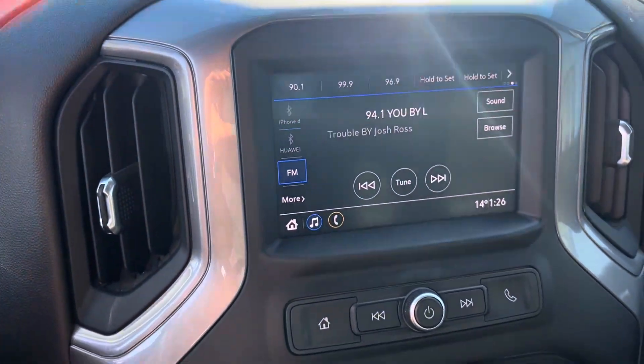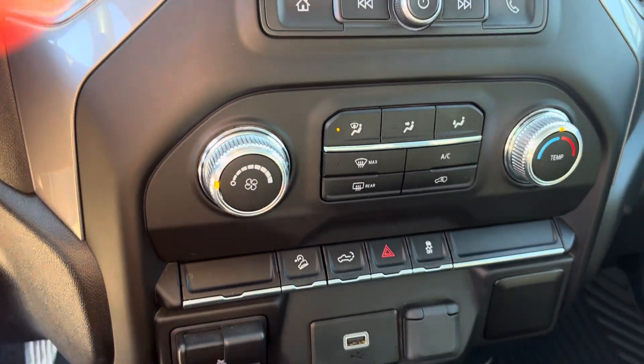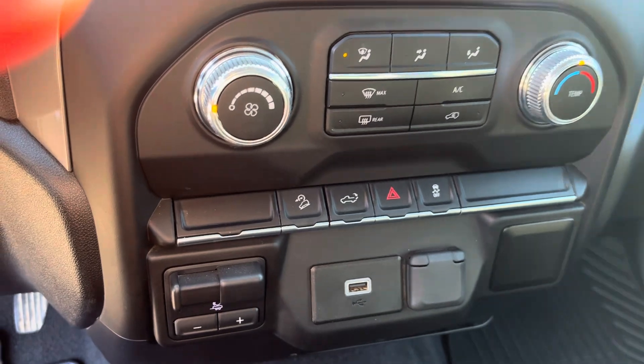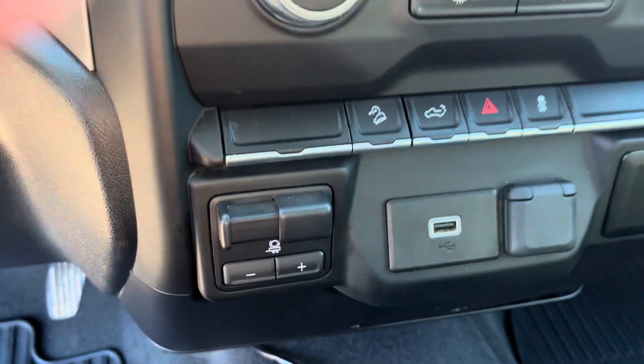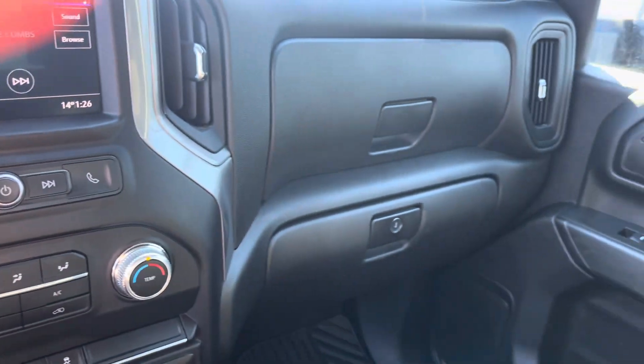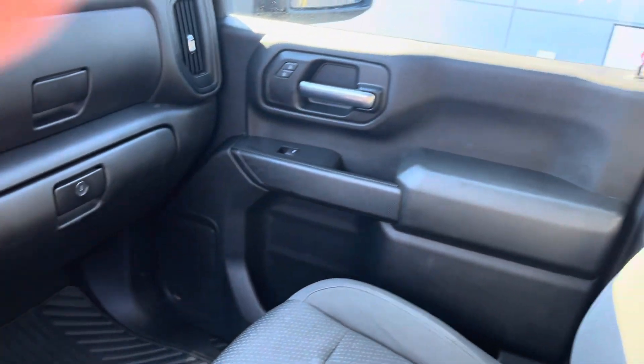GM's infotainment system for air conditioning, with a USB port. It also has a trailer brake controller built right in there. GM's double glove box as well. As you can see, this truck is really nice and clean — it's been well kept on the inside.